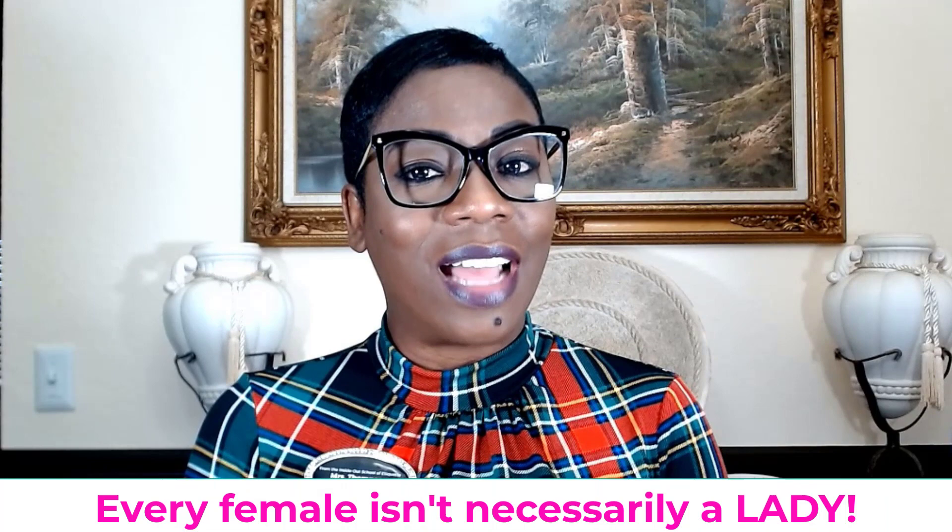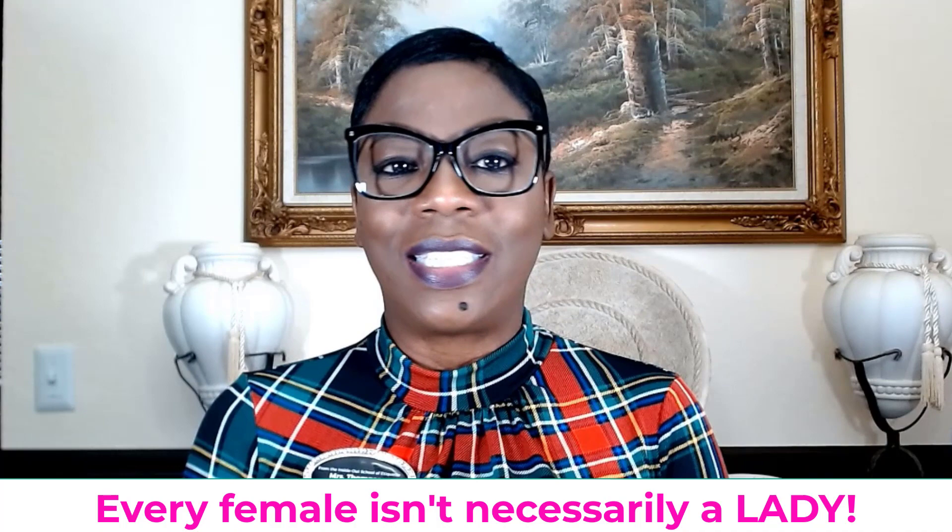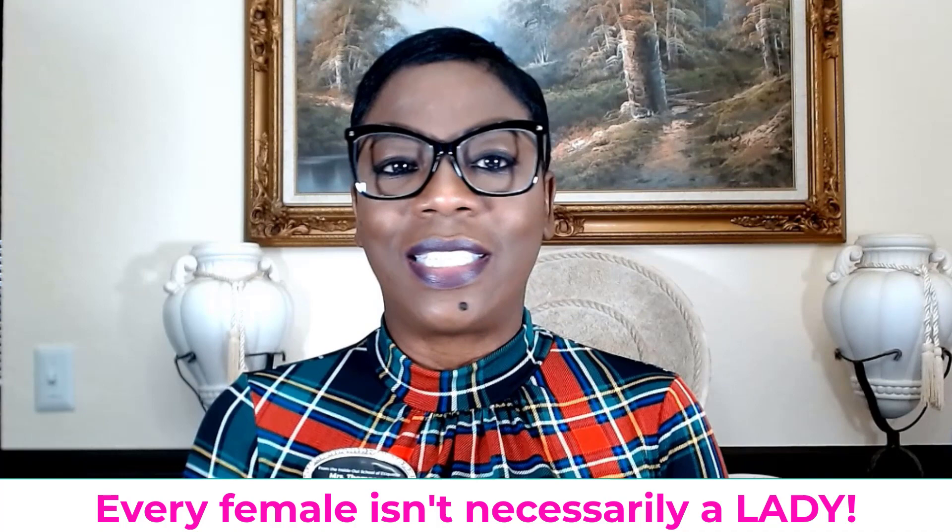Remember, as always — every female is not necessarily a lady. A lady decides to be a lady. She decides how she's going to conduct herself; she's conscious of it, aware of her behavior, her language, and her entire conduct. That's a lady. Thank you so much. This is Jackie Vernon Thompson, owner of the Inside Out School of Etiquette, an international etiquette expert. Have a wonderful day.